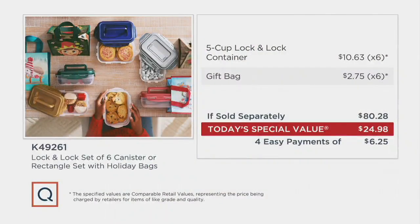Take a look at this value graphic. You'd have to buy the containers, then separately buy the bags — all of that adds up to $80.28. Our price is under $25, and four easy payments of $6.25. But since you're getting six things, that makes it a gift of around $4. Isn't that amazing? Because there's a lot of us that have to do Pollyanna gifts, and usually the limit on that is $5 or $10.